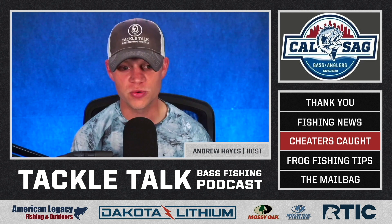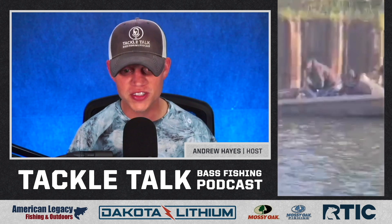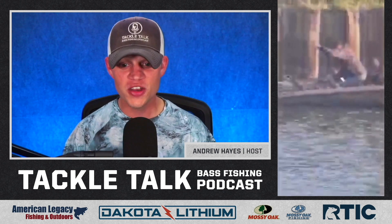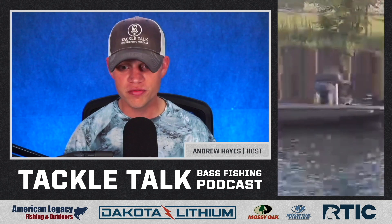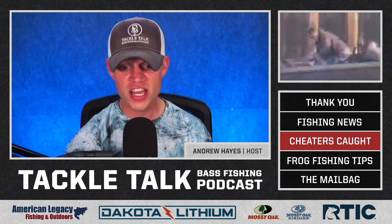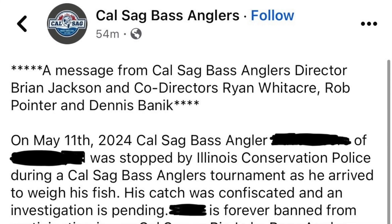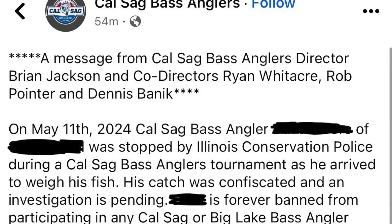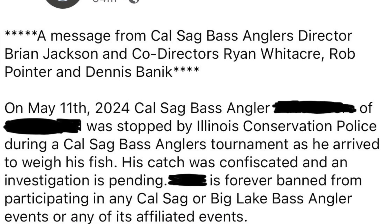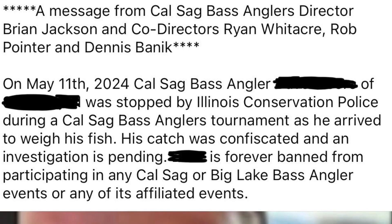I've got the actual video that the tug engineer took on his phone. It's a little blurry, but you can see exactly what the dude is doing — some guy who caught some decent fish, then you can see him putting them on a stringer and tying them to the barge slip. In a statement on Facebook from the Calsag Bass Anglers, they say on May 11th, 2024, the angler was stopped by Illinois Conservation Police during the Calsag Bass Anglers tournament as he arrived to weigh in his fish. His catch was confiscated and an investigation is pending. The gentleman is forever banned from participating in any Calsag or Big Lake Bass Anglers events or any affiliated events.